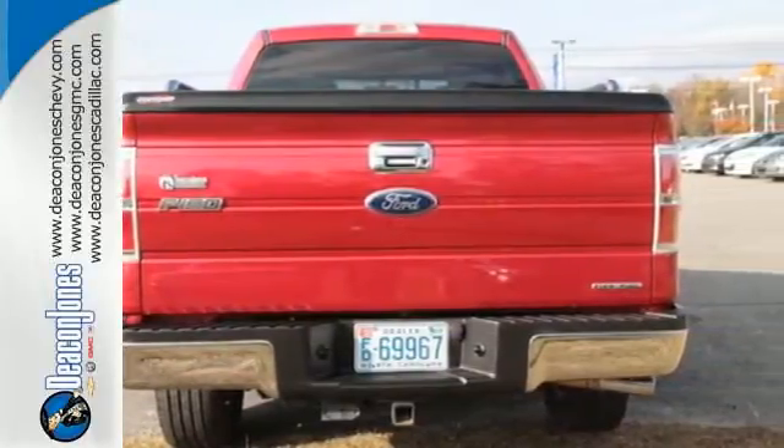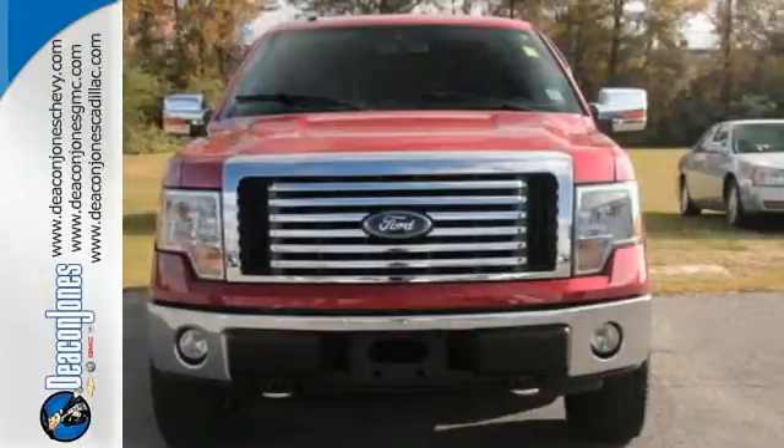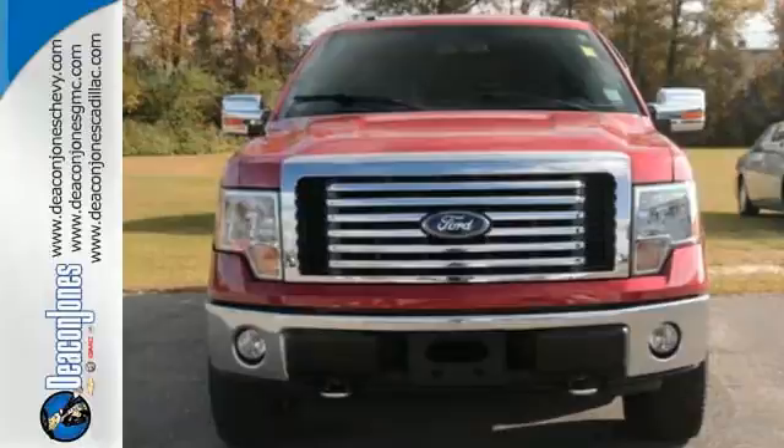For 2011, the fantastic F-150 gets an all-new engine for more powerful performance than ever before. See it for yourself today when you take it for a test drive.